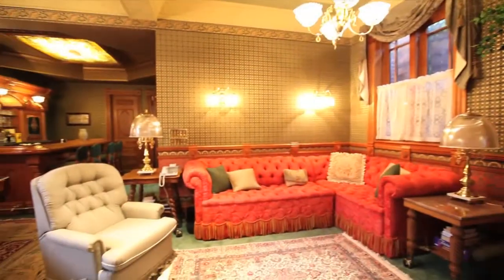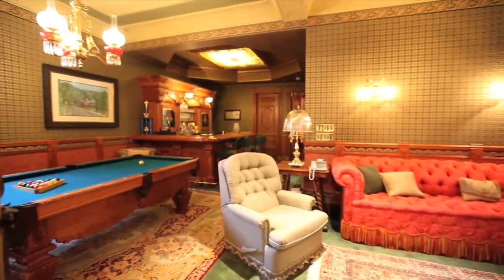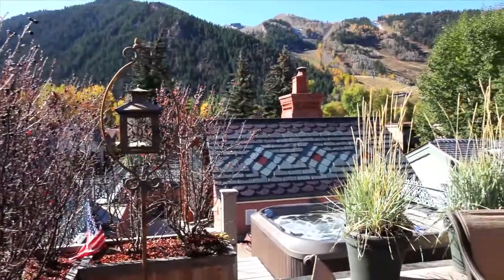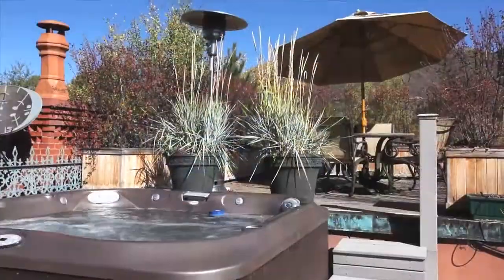Finishing this level of the home is the entertainment and family area and three additional bedroom suites. The icing on the cake is the rooftop patio area, offering 360-degree, million-dollar views, and a private oasis right in the heart of Aspen's downtown core.